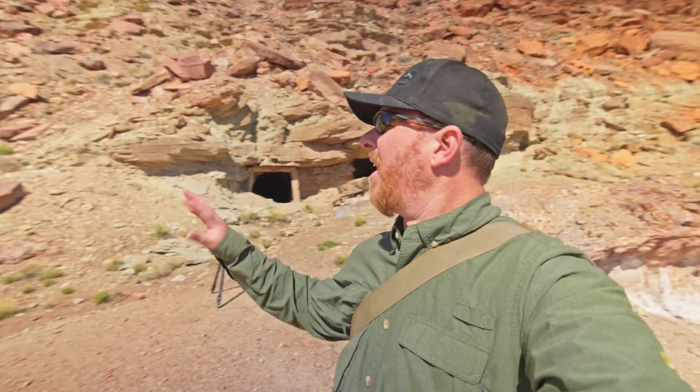We're gonna go back here to this uranium mine now and look a little closer. We'll look a little closer at this mine, spend a little more time in there. And yeah, it should be fun.